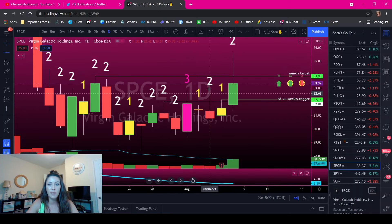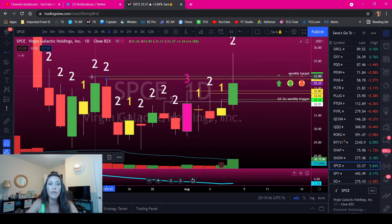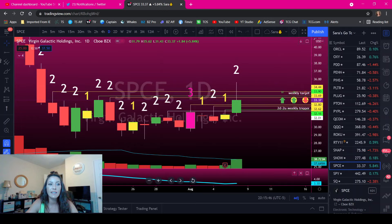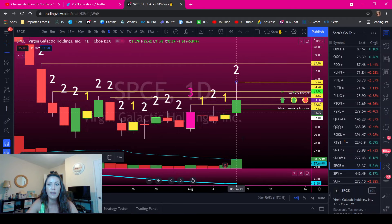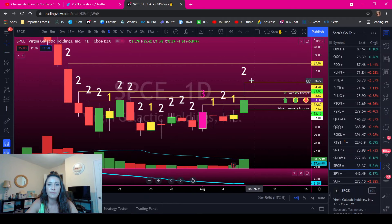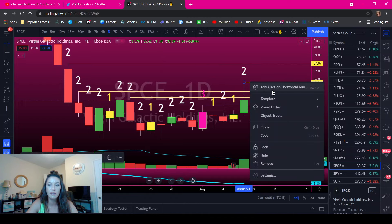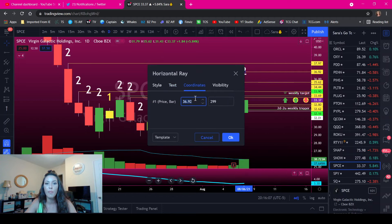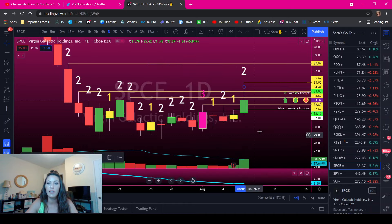We also have multiple targets along the way: 32.62 was a target, then 32.80, then 33.69. We know 33.90 is our weekly target. There's another target up at 34.44. The next target beyond that was pretty far away and unlikely to be reached — but we topped out at 35.62. I also like psychological levels as targets, so we put a $35 line in there as well.